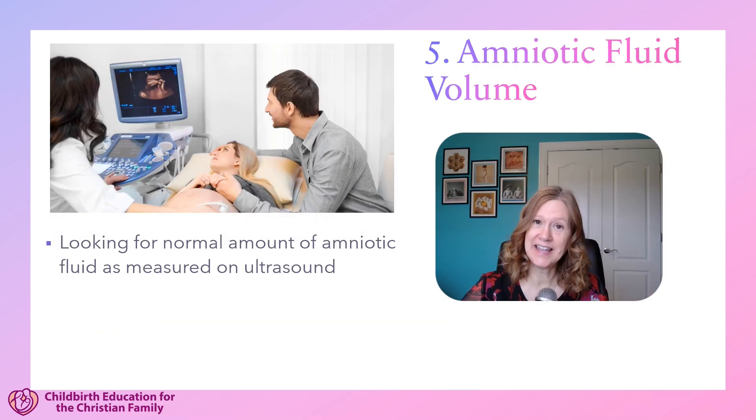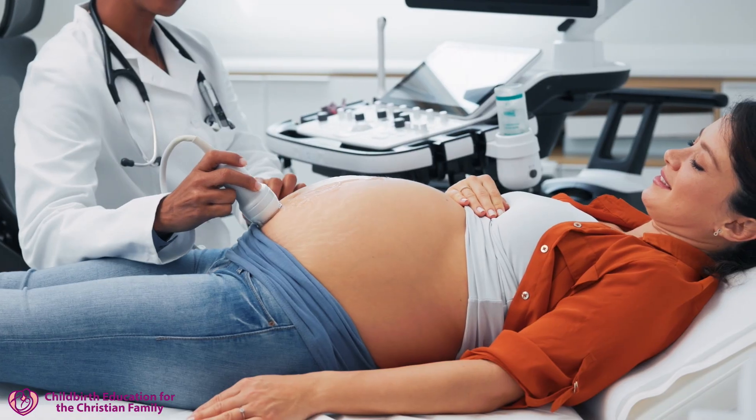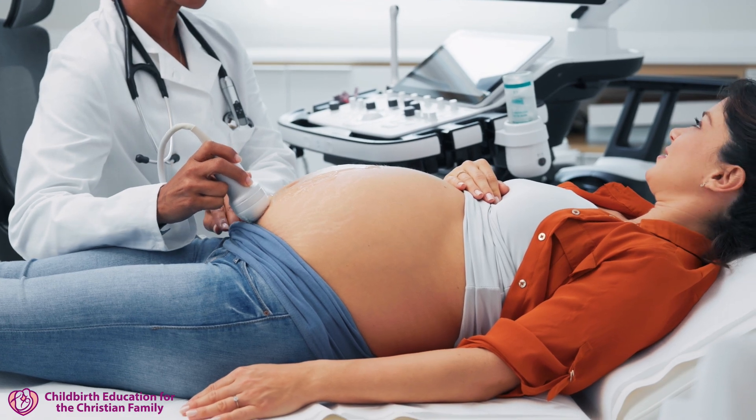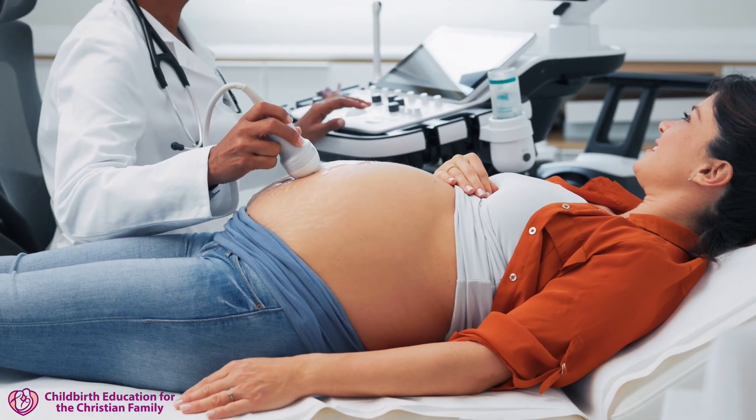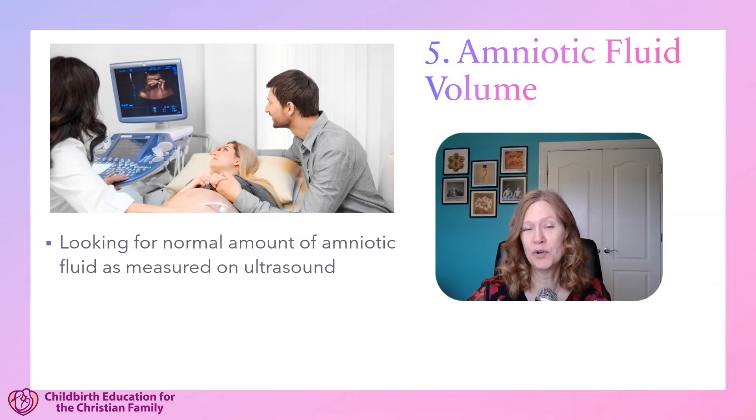The last thing the ultrasonographer is looking for is the amniotic fluid volume — how much amniotic fluid there is. There should be a vertical pocket of at least two centimeters of amniotic fluid. A decrease in amniotic fluid is a sign the placenta is not functioning as it should and can also be a sign the baby has a chronic stressor.